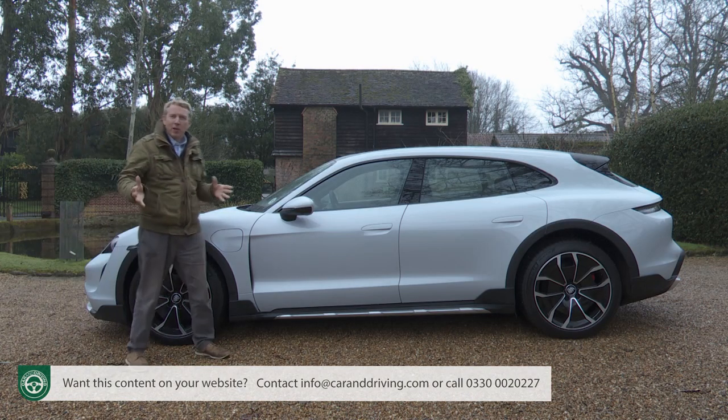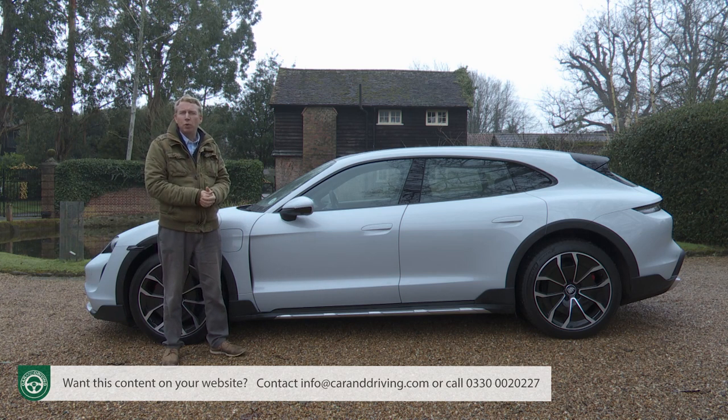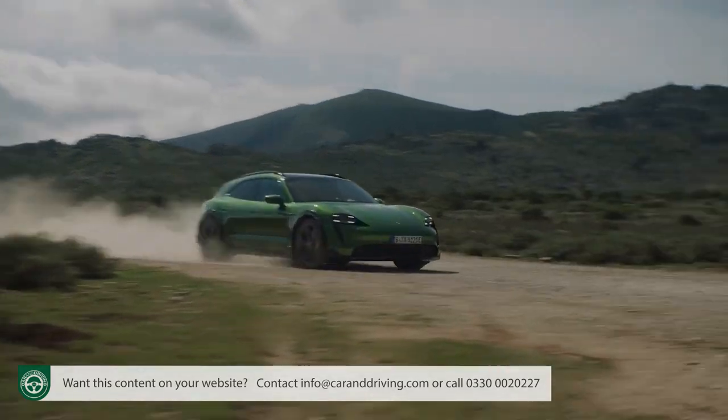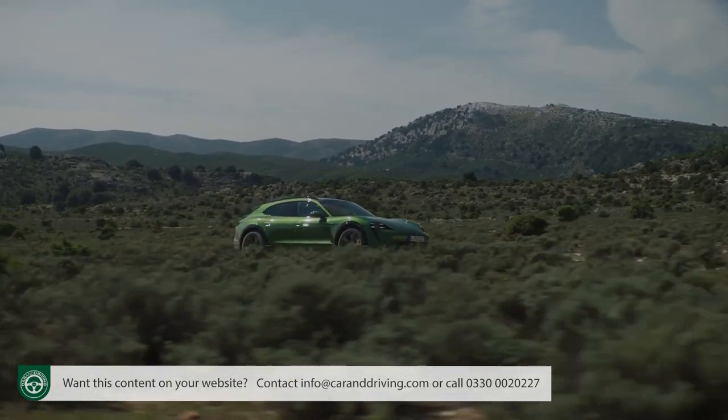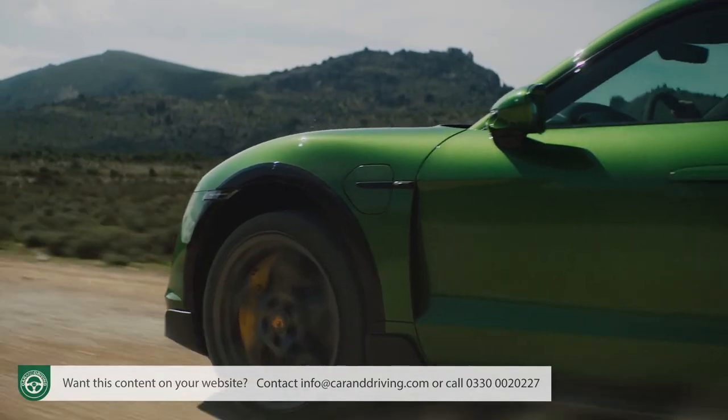It might look like something from a Spielberg film — a car that can't quite make up its mind what it wants to be. Porsche doesn't like calling it an estate, but this Cross variant is likely to be the most popular of the Taycan models going forward, and, a little surprisingly, does have a degree of optional capability for limited use off a paved surface.